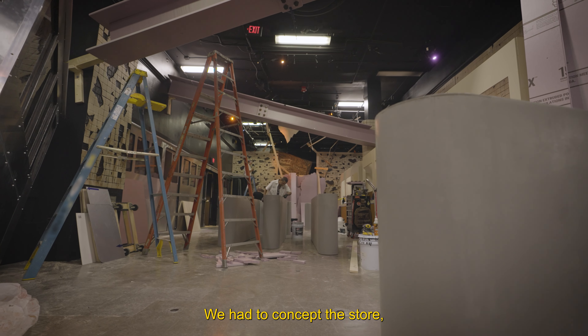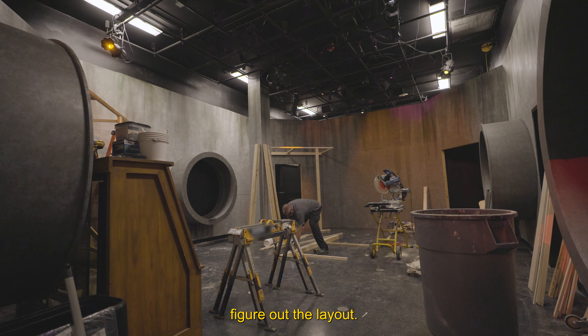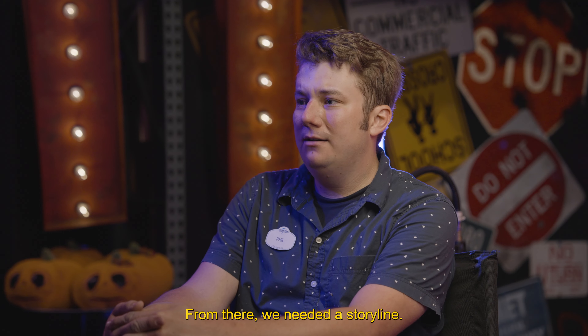We had to concept the store, figure out the layout. From there, we needed a storyline.